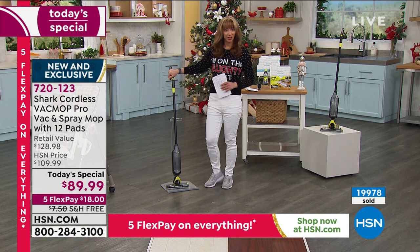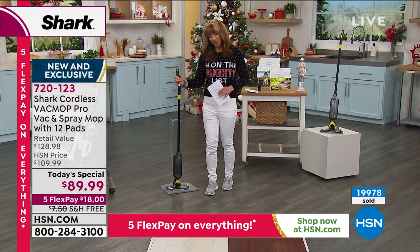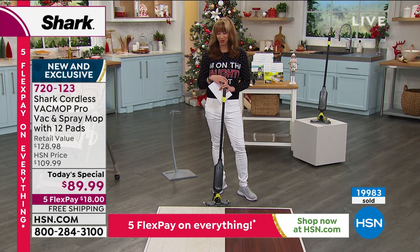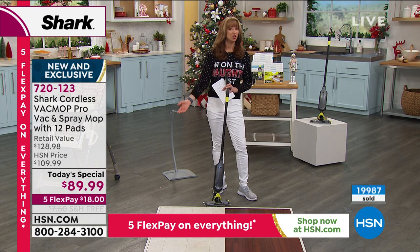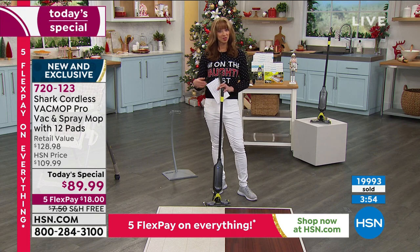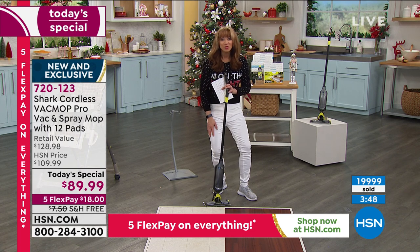Do yourselves a favor and do this for yourself. At the end of the day, if anybody ever got me a vacuum for Christmas, they're in the doghouse. But people live and breathe Shark — they love Shark, they become crusaders for Shark. Shark is the number one name when it comes to floor care in America. At over 20,000 reviews — what do you have to lose but the mess?